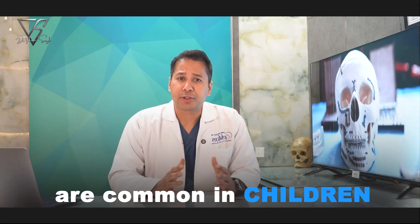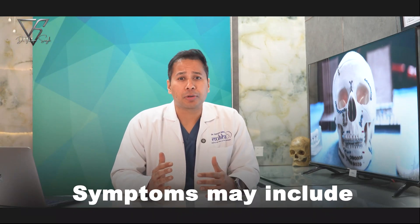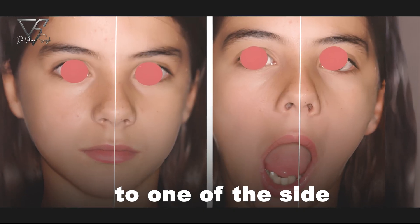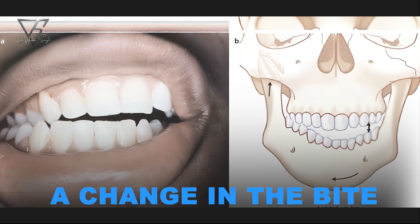Condylar fractures are common in children, young adults, and especially in road traffic accidents or falls. Symptoms may include pain while opening the mouth, jaw deviation to one side, difficulty in chewing, restricted mouth opening, and sometimes a noticeable change in the bite.